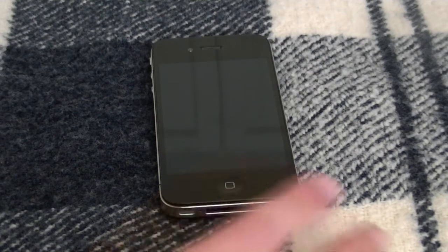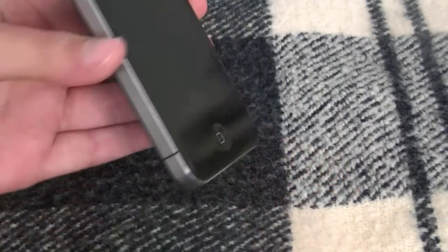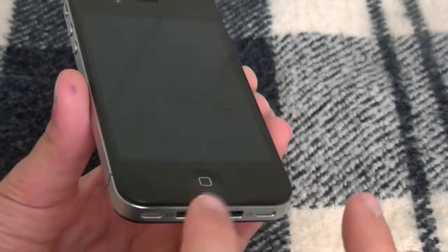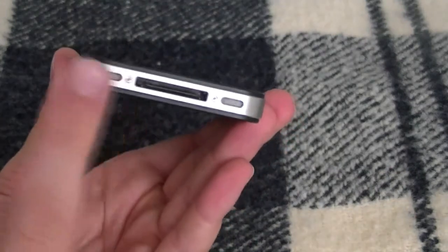For this review, let's start with the exterior and the front of the phone. This is a very beautiful phone, as you can see here. You have a front-facing camera, speaker, beautiful retina LCD display, and your home button on the bottom.